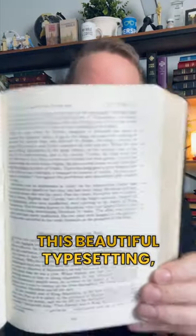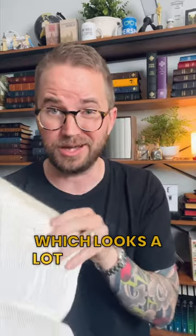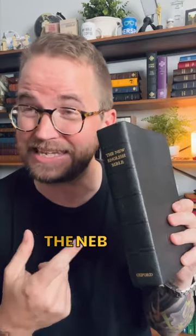But check this out — this beautiful typesetting. It's single column with verses out in the margins. I know I just said in a recent video that I don't like the Schuyler Traveris, which looks a lot like this on the inside. But this is vintage and cool, something you don't see every day — the NEB Bible from 1971.